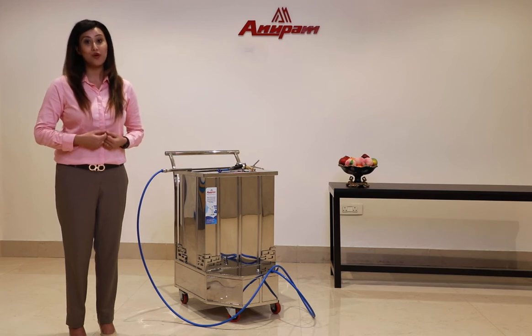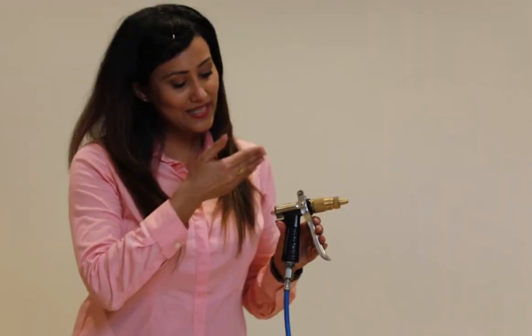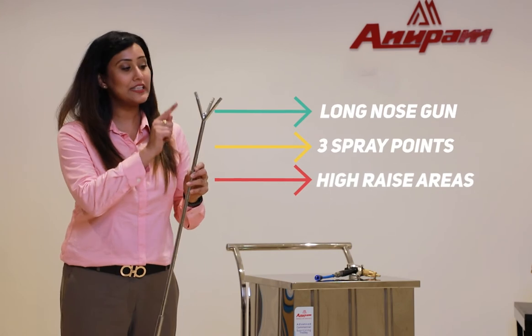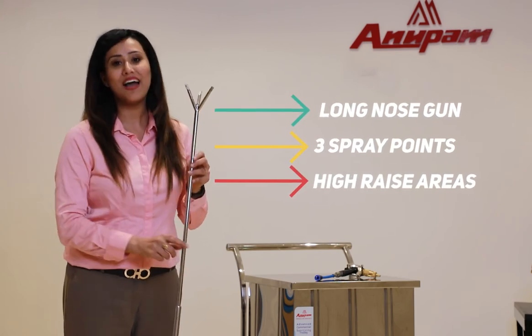We always recommend WHO-approved disinfectant liquid. There are also options available: a spray gun with variable pressure adjustments, and a long nose gun with three spray points for high-rise areas.